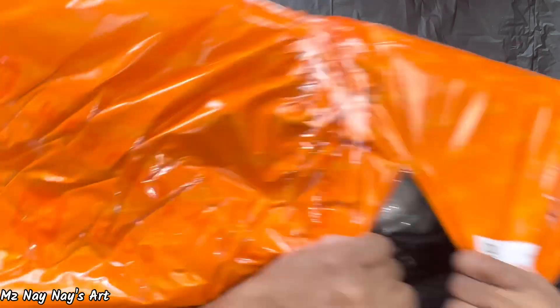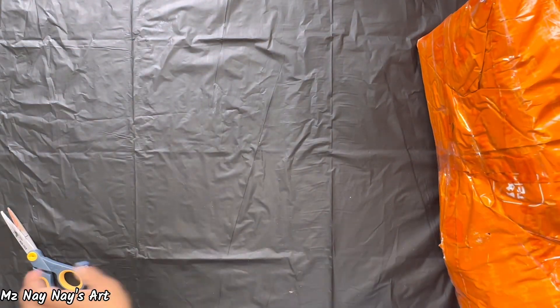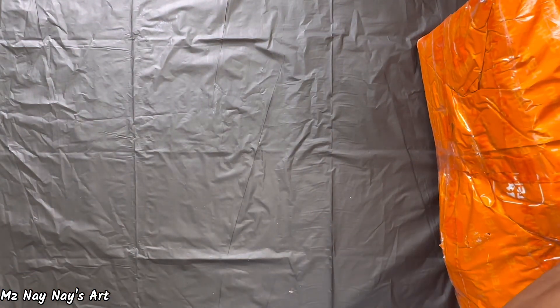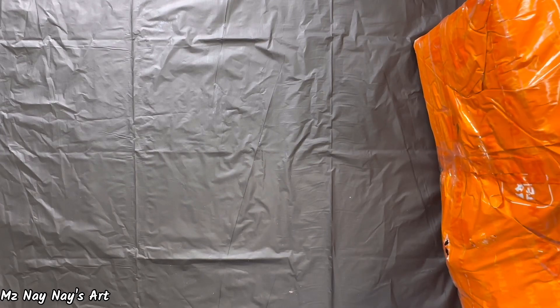Let me move this aside a little bit and just rip into that. This is so exciting — it's like Christmas.